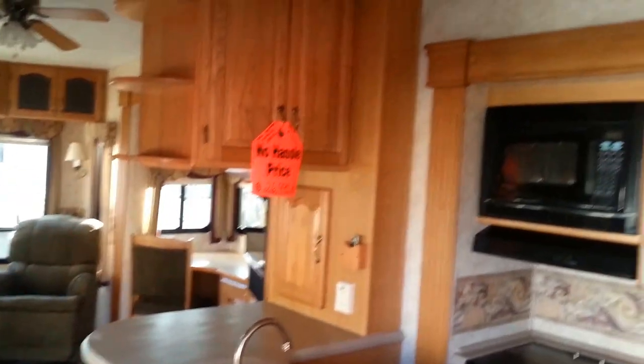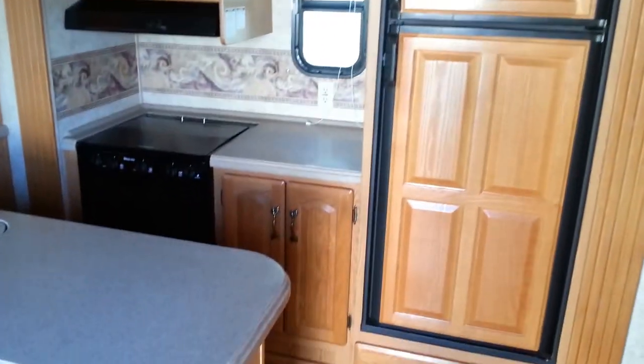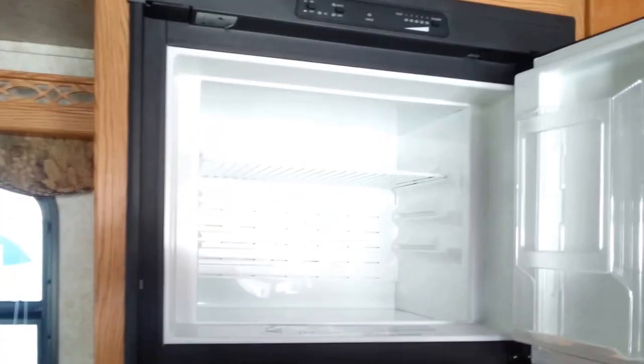Here's how this unit looks — beautiful. That's one slide with the refrigerator, stove, countertop, and convection microwave. This is a big refrigerator, not the smaller one — that's the eight cubic. And if you go in here you will see so many drawers. This is Corian hard surface.